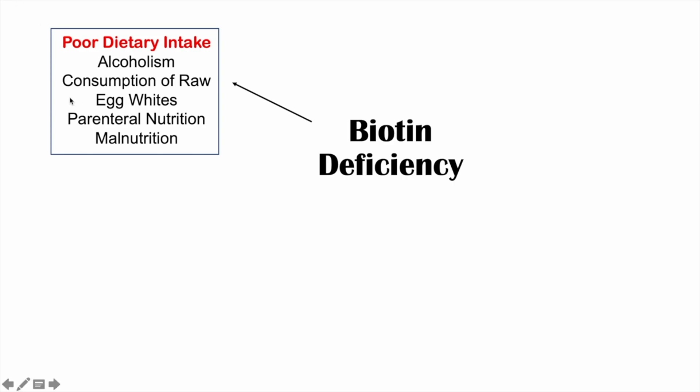We can also see deficiency with consumption of raw egg whites. In uncooked eggs, there is a protein called avidin, and this protein prevents the absorption of biotin. So even though egg yolk is quite rich in biotin, if the egg is uncooked, avidin is present in its natural form and binds to the biotin, preventing its absorption.